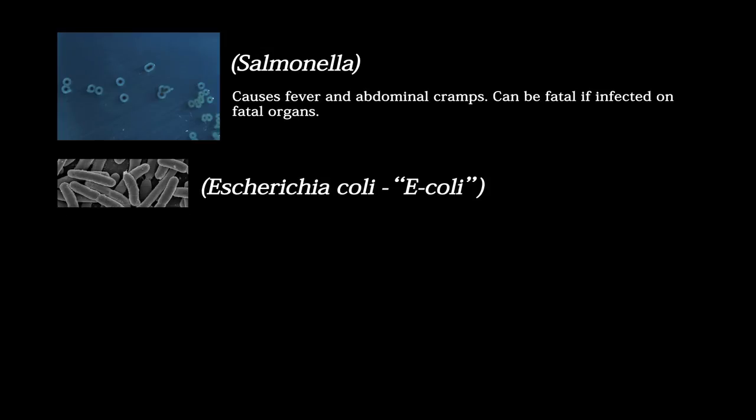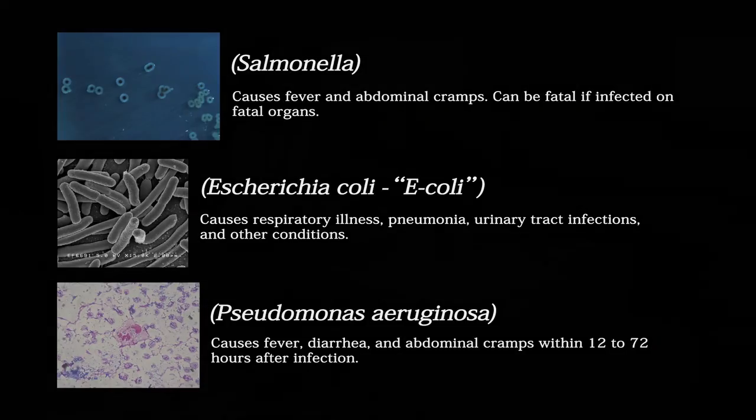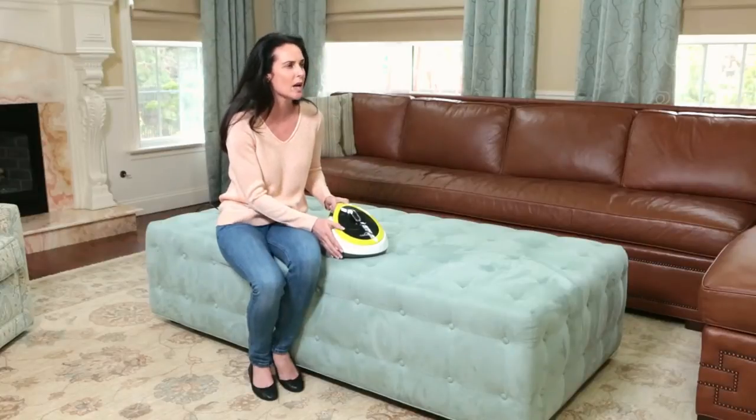Some of the germs and bacteria that live in your homes are Salmonella, E. coli, and P. Aeruginosa. These germs will make your life uncomfortable and unhealthy if not sterilized immediately.